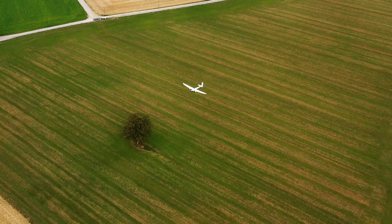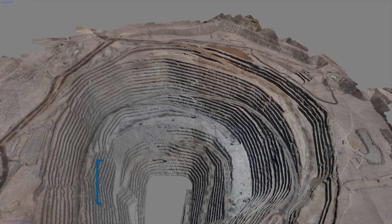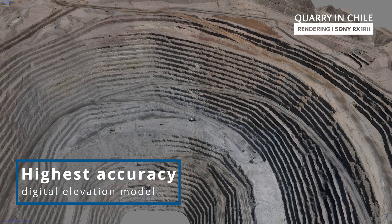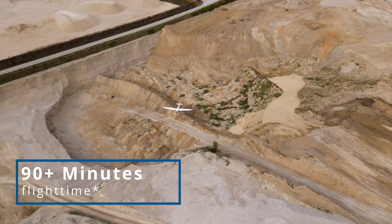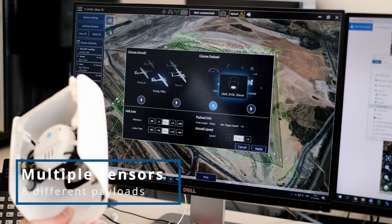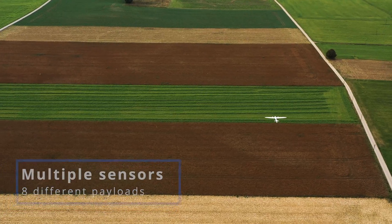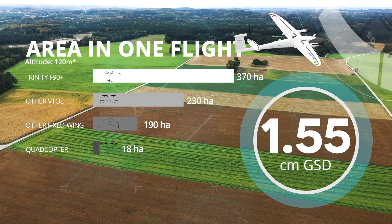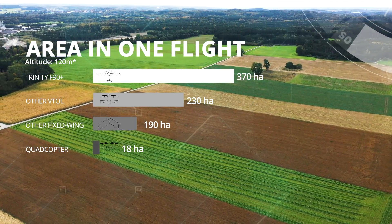Whether in the agricultural sector, in the mining business, or when inspecting construction sites, more data can be recorded in a given time than ever before. The Trinity F90 Plus can fly 90 minutes and longer, carrying various precision sensors of up to 700g in a plug-and-play mode. Flying long corridors or mapping areas of 700 hectares with just one flight are use cases for the Trinity F90 Plus — all without compromising on user-friendliness and operational safety.